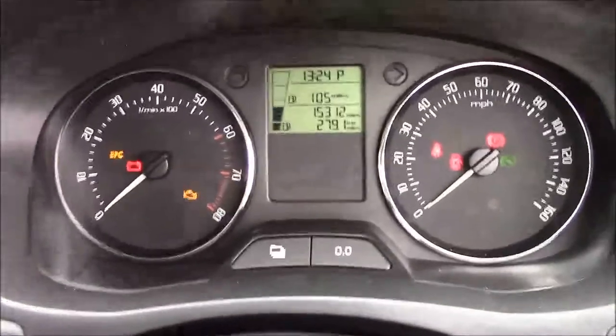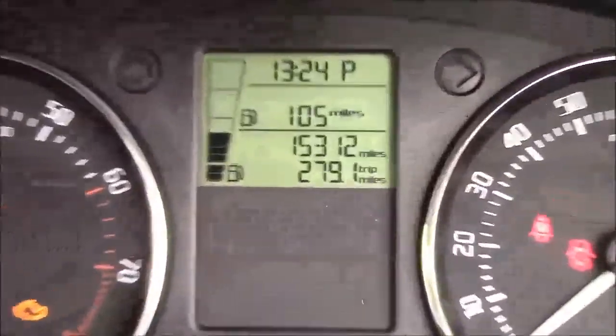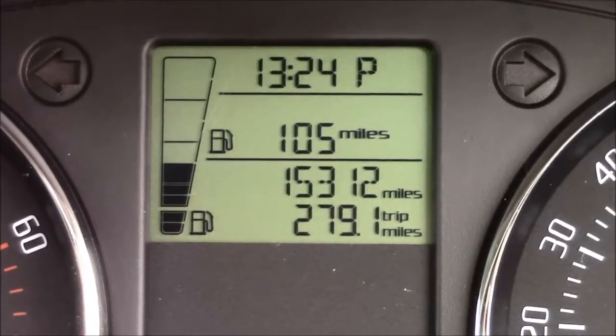Last but not least, moving on to the dash you'll see we have your revs on the left and your speed on the right, and if I zoom into the digital display you'll see this car has only done 15,312 miles.